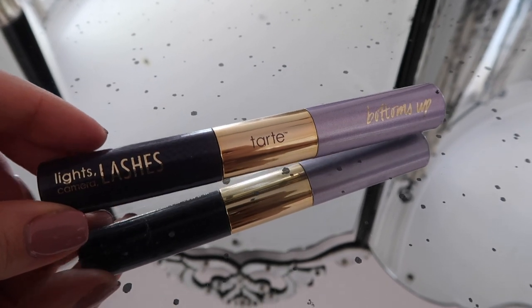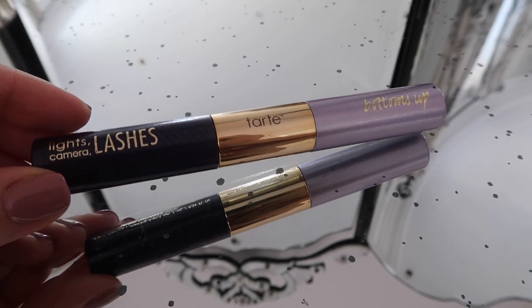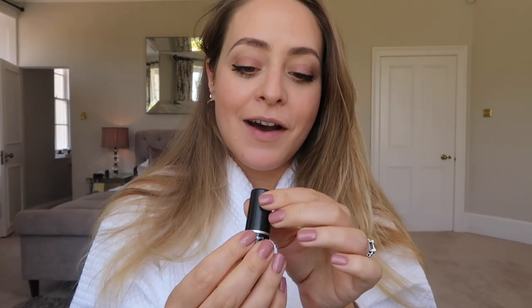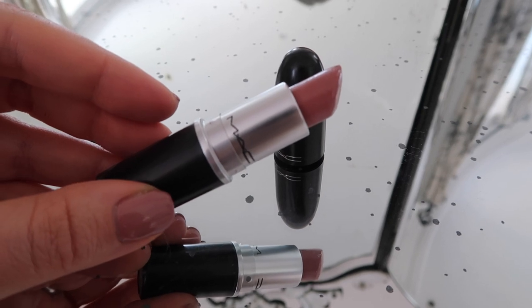For mascara I'm using the Tarte Lights Camera Lashes. This is a double-ended version that came in a set — the normal one is on this end and the bottom lash tiny brush is on the other end, but I'm probably just going to use the normal one for both because I don't have a huge amount of time. Lastly for lipstick I'm going to pop on a little bit of MAC Modesty, which is like one of my all-time favourite shades — it actually matches my nail varnish perfectly. I've been getting loads of questions about this nail colour — it's a gel colour so I'm not sure what it is, sorry.